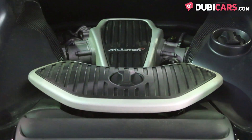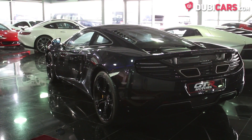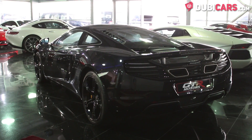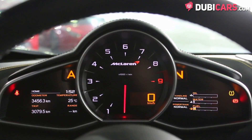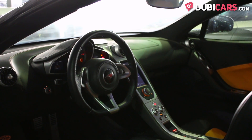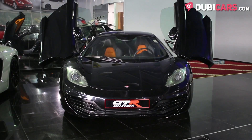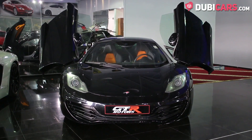It's powered by an 8-cylinder 3.8-litre turbocharged petrol engine, with power being sent to the rear wheels, and is rated at 660hp. It can do 0-100 in 3.3 seconds and has a top speed of 333kmh. The MP4-12C was only in production for three years and was succeeded by the 650S.